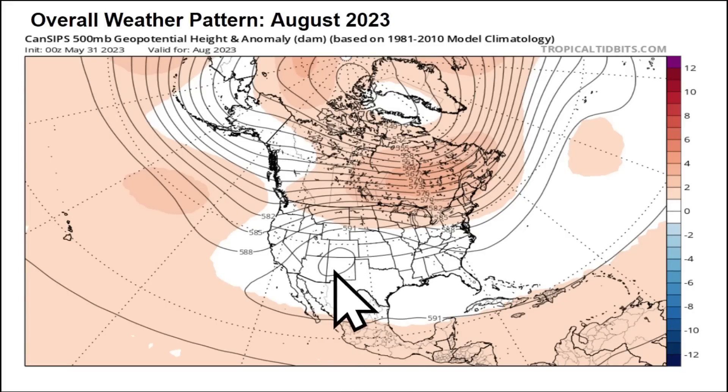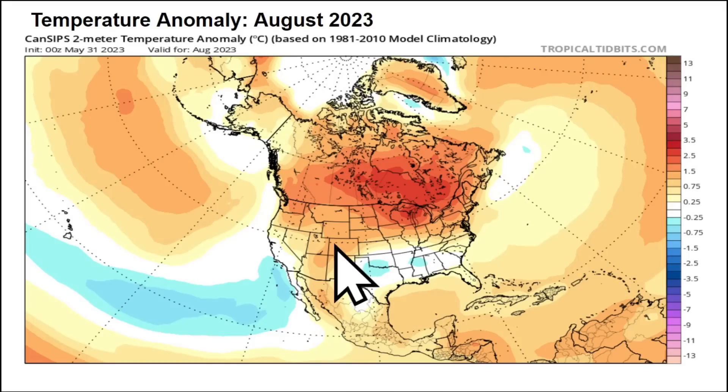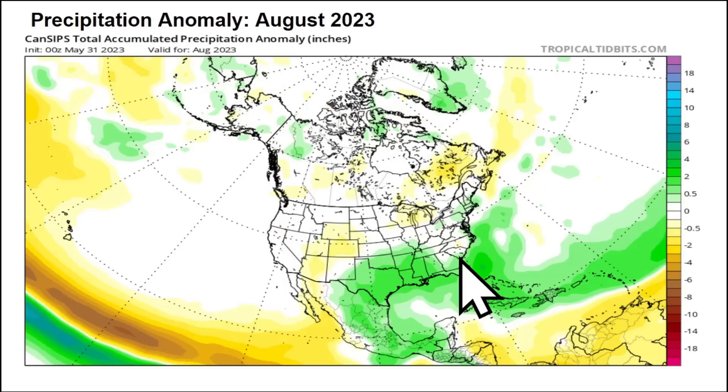Through August, that anchored high pressure may actually strengthen, and August could be the hottest month for the northern United States — northern plains, upper Midwest, Great Lakes, and parts of the Canadian provinces, especially southeastern Canada. Texas, the Dixie Alley region, and the Southeast may see average to slightly below-average temperatures as the active subtropical jet remains parked across the southern US, bringing active and severe weather with very heavy rainfall possible across the southern plains and lower Mississippi Valley.